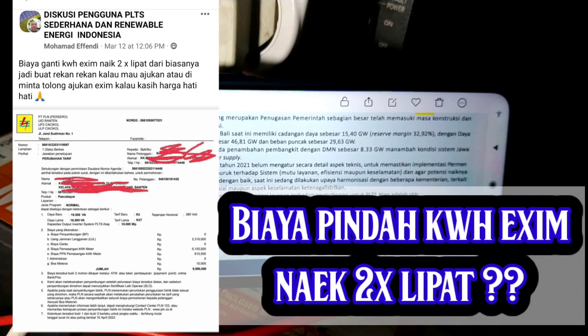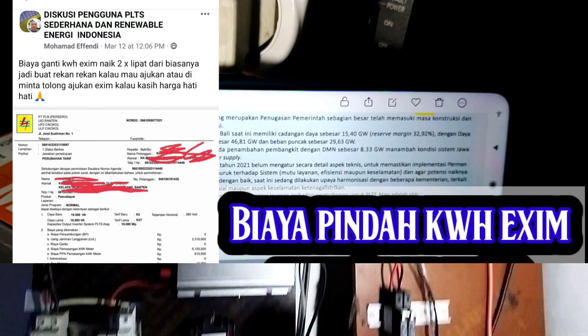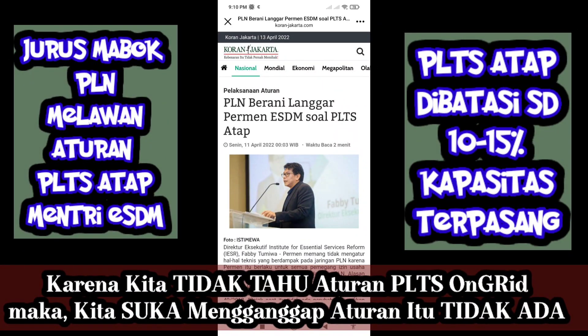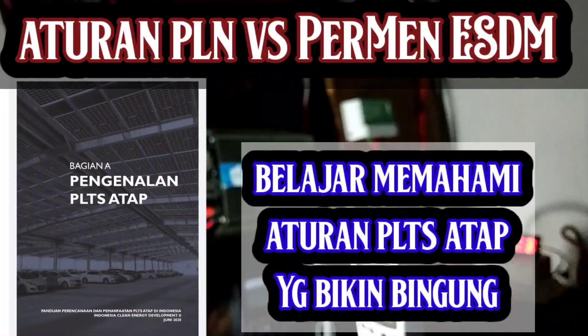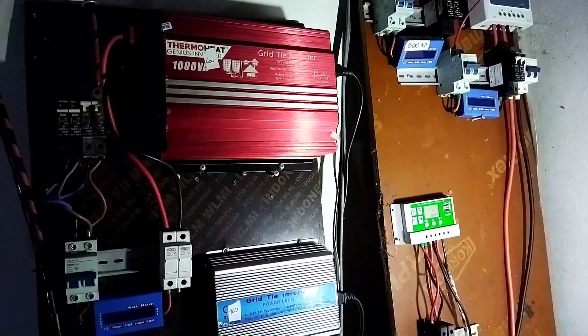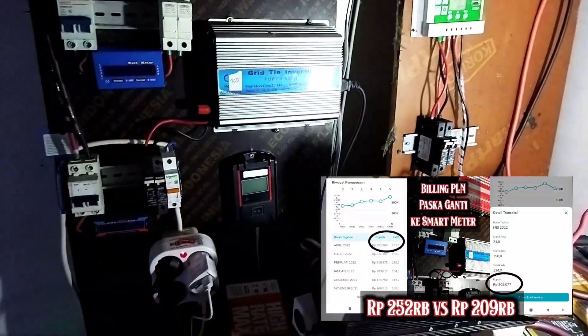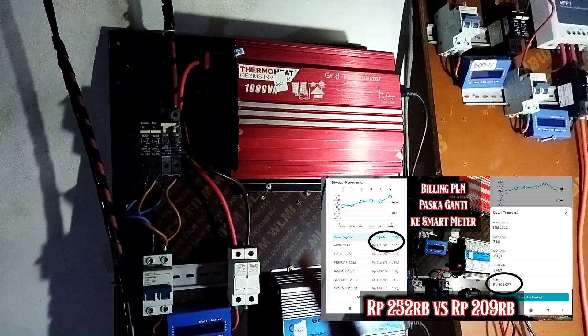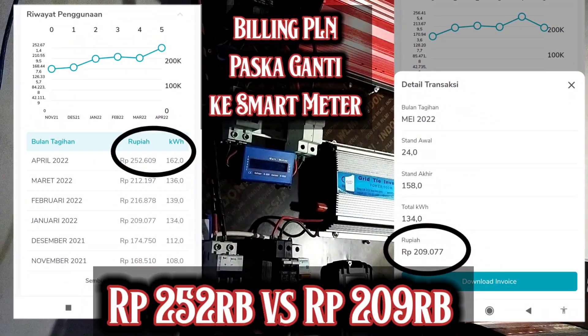Apakah ada pembatasan beneran 15% atau aman-aman saja — itu yang harus kita waspadai. Jangan sampai udah investasi mahal-mahal di on-grid, ternyata pas ngajuin ke PLN agar bisa diakui sebagai KWH eksim, PLN-nya cuma membatasi 15% dari kapasitas terpasang — rugi bandar itu, investasinya jadi makin panjang balik modalnya. Tagihan bulan kedua smart meter aman, tidak membuat lonjakan tagihan, dari 250 turun ke 200.